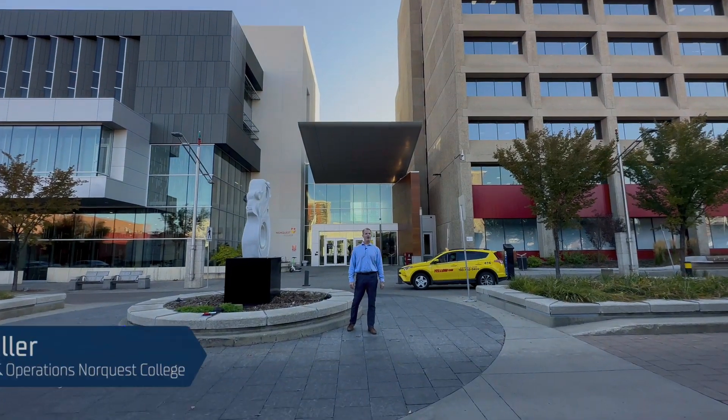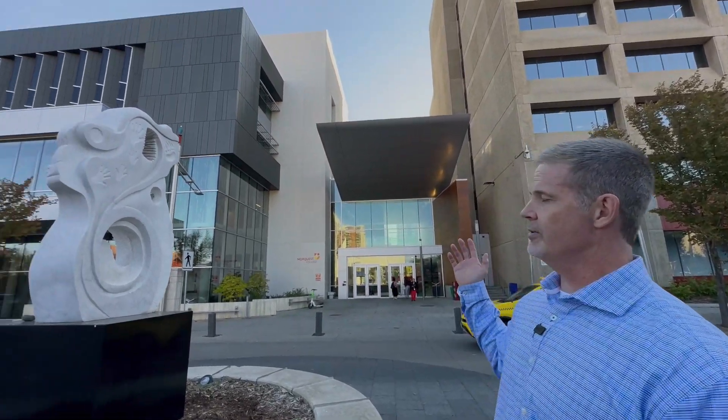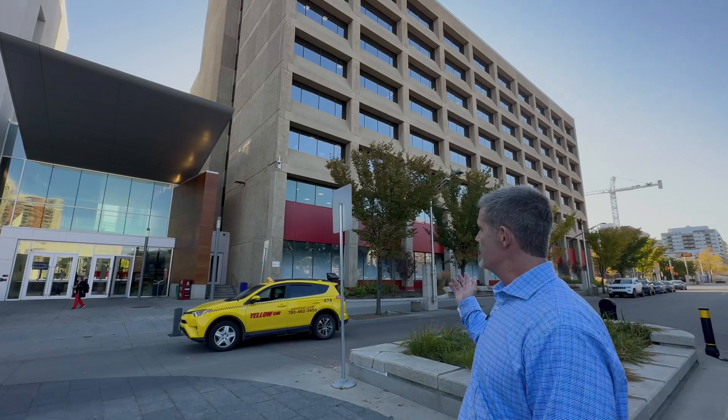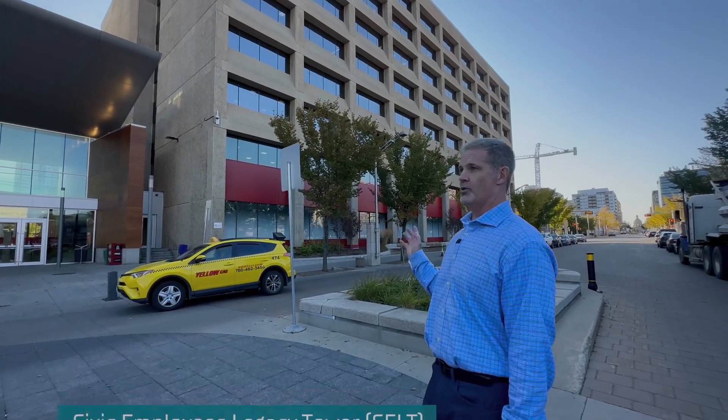Welcome to NorQuest College. I'm Jason Shuler, manager with our Facilities and Operations team. I'd like to share a little bit about our two buildings here. We've got the Syngmar Centre for Learning, which is a new building built in 2018, LEED Gold certified. And next to it is the Civic Employees Legacy Tower, a renovated building in 2019.